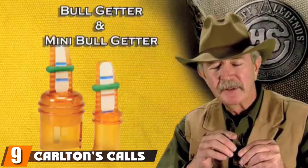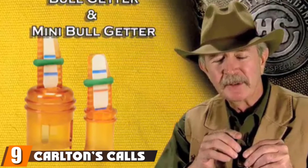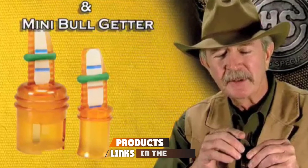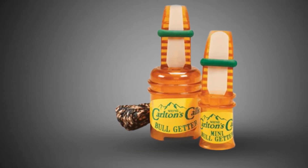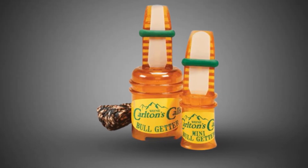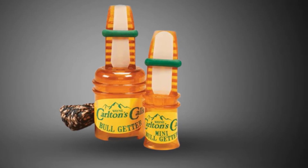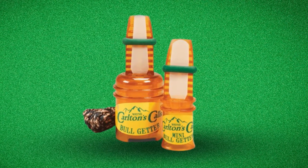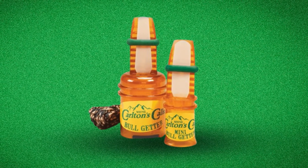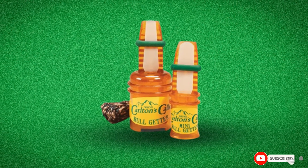Next at number nine, we have Carlton's Calls by Hunter Specialties Bull Getter. Hunter Specialties is presenting another package of the Bull Getter and Mini Bull Getter elk call that is used for stubborn bull elk. Both Bull Getter and Mini Getter have the original reed with a contoured soundboard that keeps the tone soft and subtle. Bull Getter produces a wide-range stimulating sound that consistently calls bulls and works even when wet. Mini Bull Getter gives a similar sound to Bull Getter with a slightly higher pitch as it is smaller.